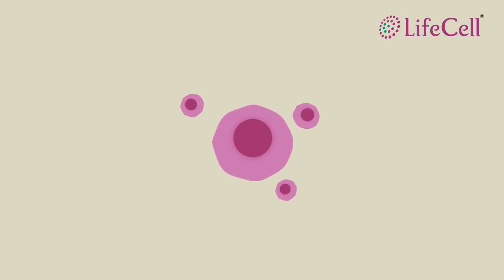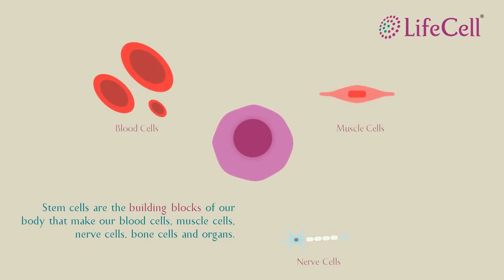Likewise, our body's stem cells make our blood, bones, muscles, and organs.